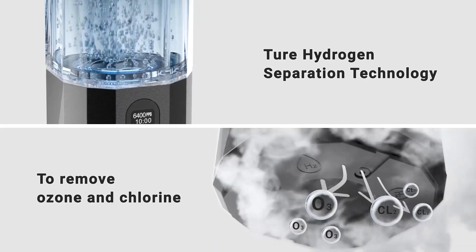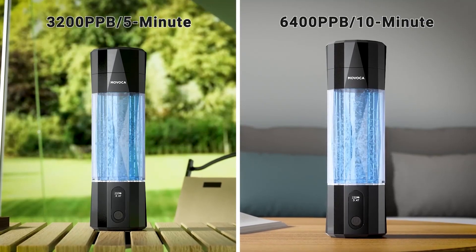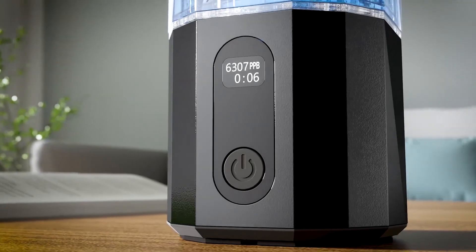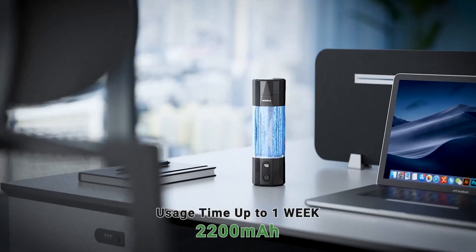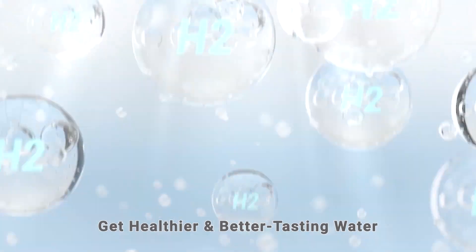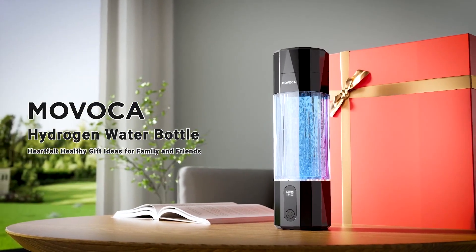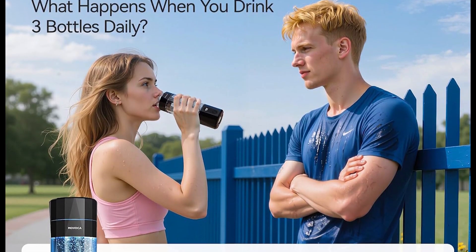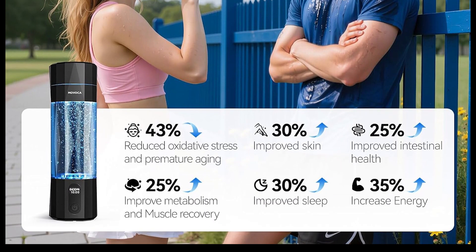There you have it — the top five hydrogen water bottles to transform your health. Whether you're a budget shopper or an all-in enthusiast, there's a perfect match here. Don't forget to use our affiliate links below for the best deals. Drop a comment if you've tried hydrogen water, hit like, subscribe, and stay hydrated. Cheers to better health.